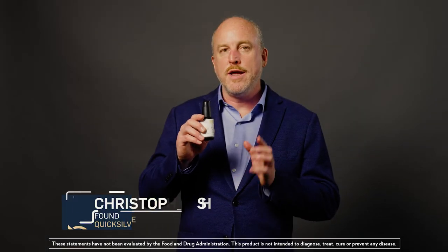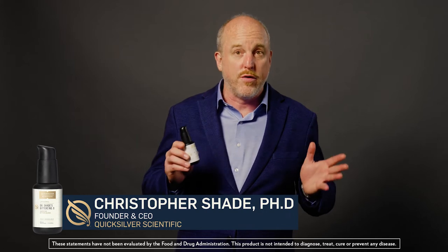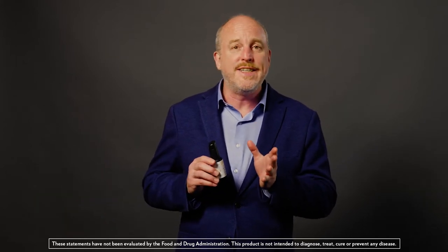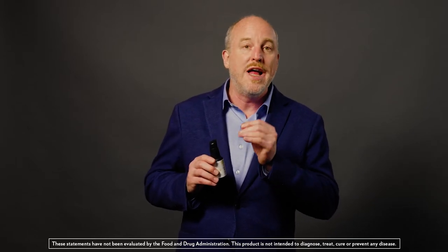Dr. Shade's Bitters Number Nine includes nine classic herbs that are used in digestive and liver formulas. You've got dandelion, milk thistle, golden rye, gentian, burdock, and essential oils of orange, myrrh, juniper, and clove.